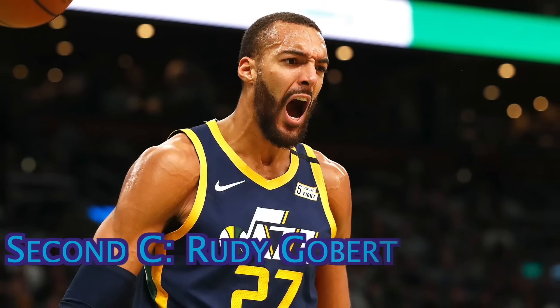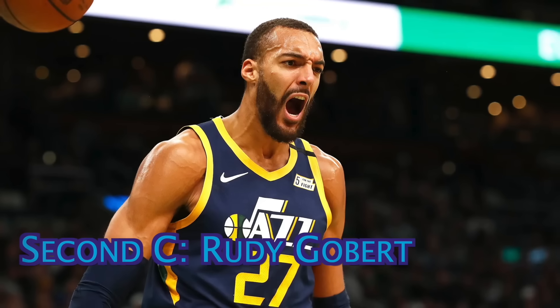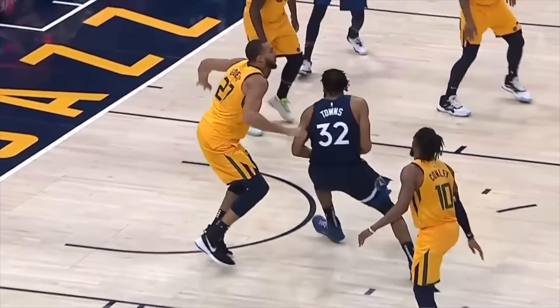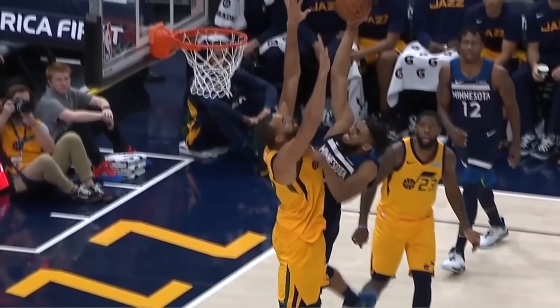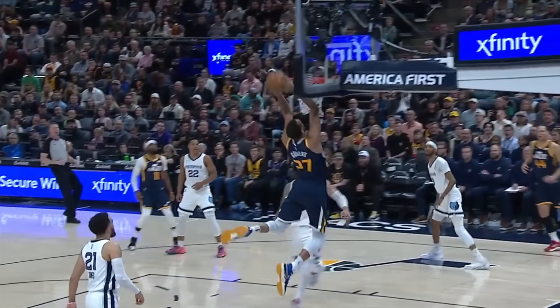The backup center is the 6'11 all-defender, Rudy Gobert. Simply put, he's been one of the greatest rim protectors of recent history, as he won the Defensive Player of the Year three times, and even led the league in blocks per game in 2017. He'll have an impact in more ways than that though, as he was also a league-leading rebounder in 2022, and will make a fantastic lob recipient for all of the great facilitators on the squad.